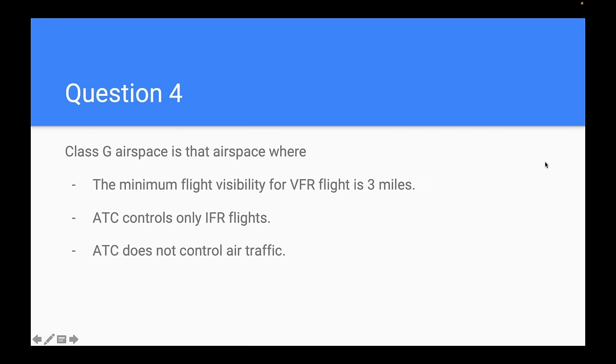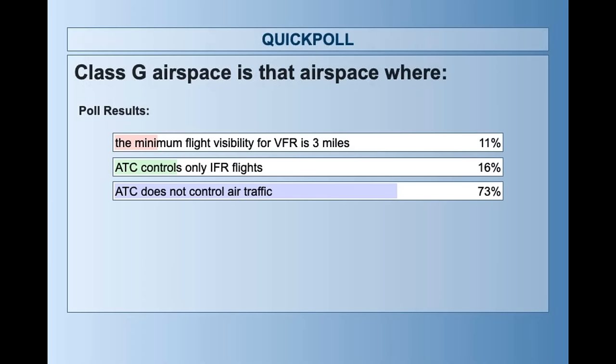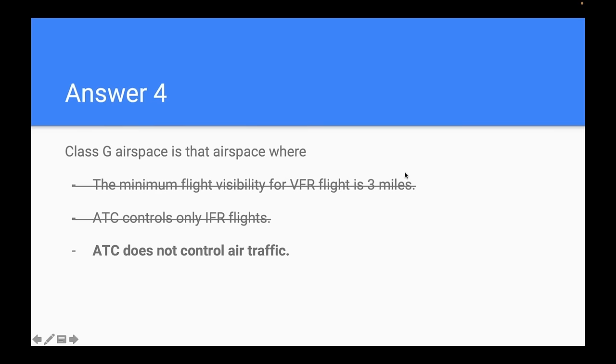Question four: Class G airspace — where ATC does not control air traffic. 73% of you got that correct. Class G is best described as uncontrolled airspace. ATC has no authority or responsibility to control air traffic in Class G — not VFR traffic, and not IFR traffic either.